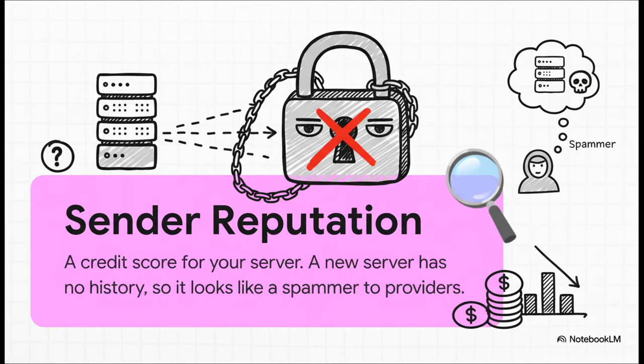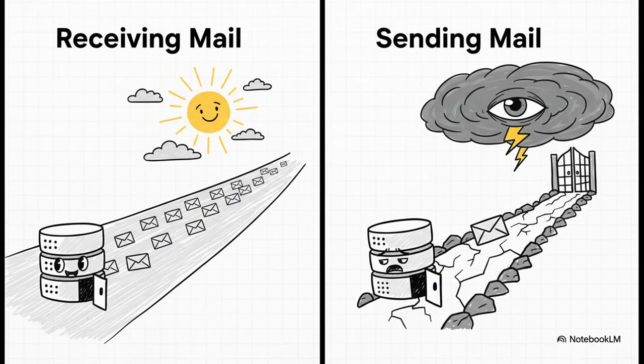The best way to think about sender reputation is like a credit score. A brand new server, even a perfectly configured one, has zero credit history. To these gatekeepers, a fresh IP address starting to send mail looks exactly like a spammer who just set up a new operation. You're not doing anything malicious — you're just unknown. And on the internet, unknown automatically defaults to untrusted. Receiving email? No problem at all — the internet is happy to deliver messages to you all day long. But sending mail from you? That's where the internet gets suspicious and basically asks: who is this person, and who can vouch for them?